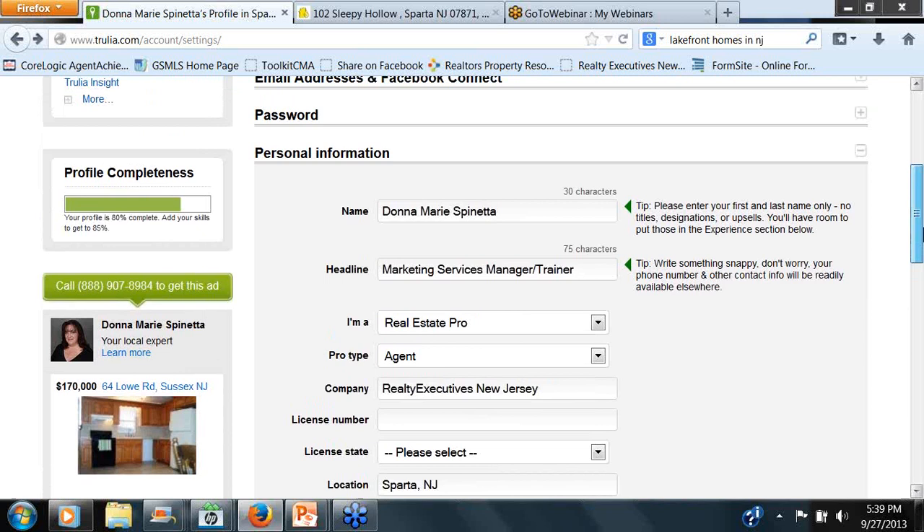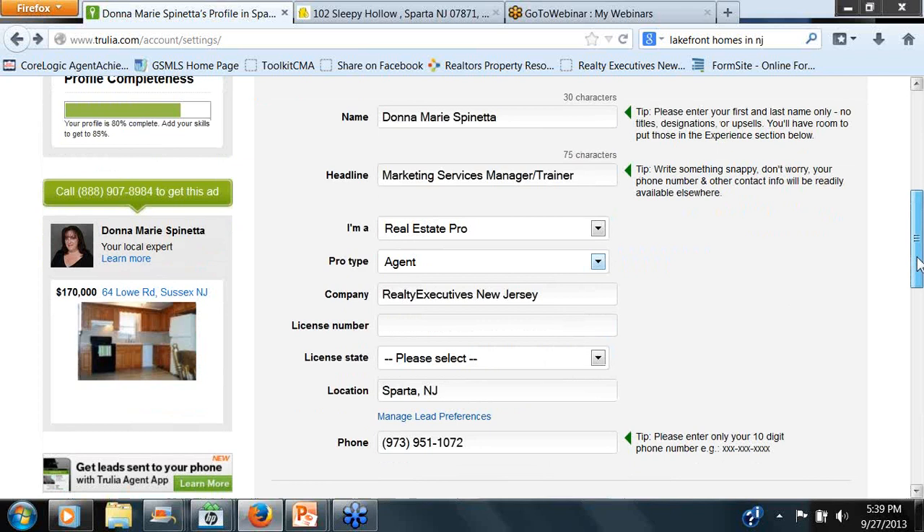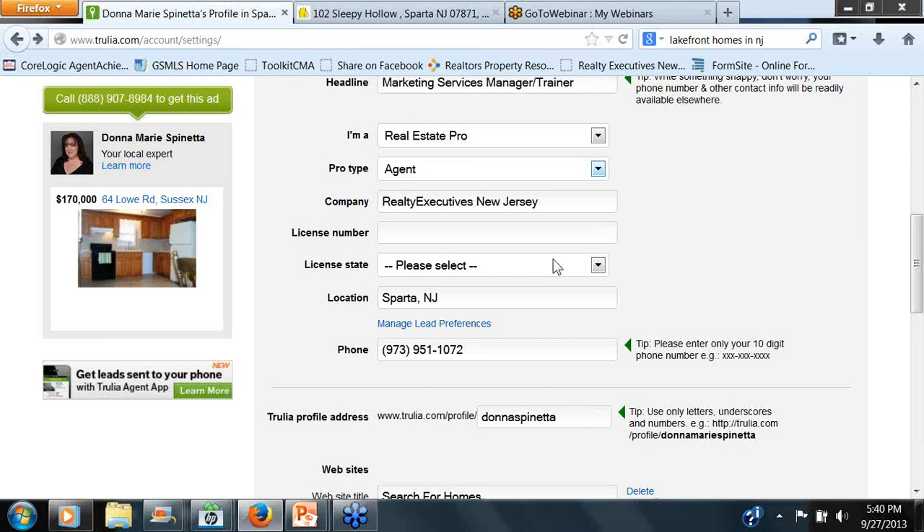They've recently updated this. For anybody that hasn't been in there in a while, there's a lot more question-and-answer format instead of just free boxes. You're going to just choose Real Estate Pro, and then additional information pops up. Company name — for the rest of you, Realty Executives Exceptional Realtors is the way to go. The license number is not required in the state of New Jersey — it's an option in other states. If you want to put it in, it's not going to hurt anything.